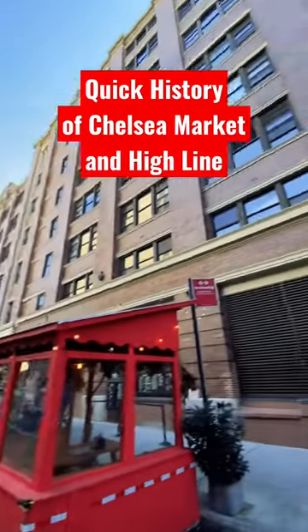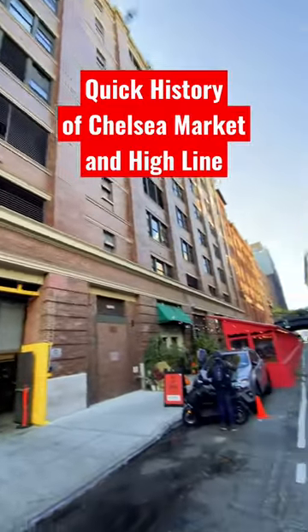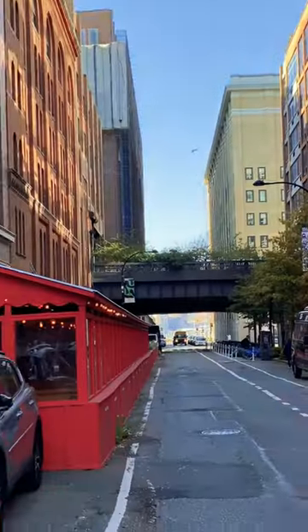This is the massive Chelsea Market, which is now a popular tourist attraction. Why does it encompass an entire New York City block and connect down to the High Line?